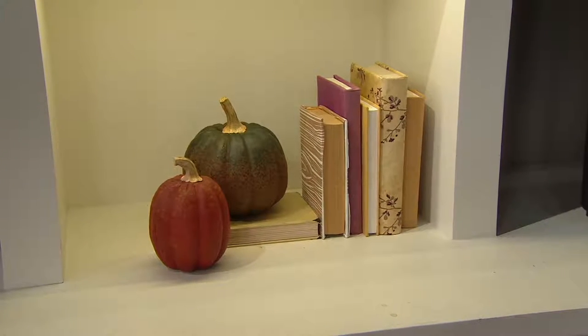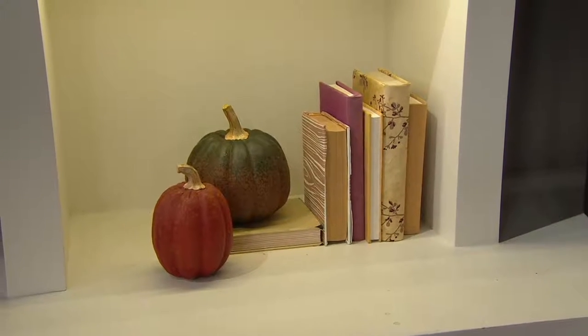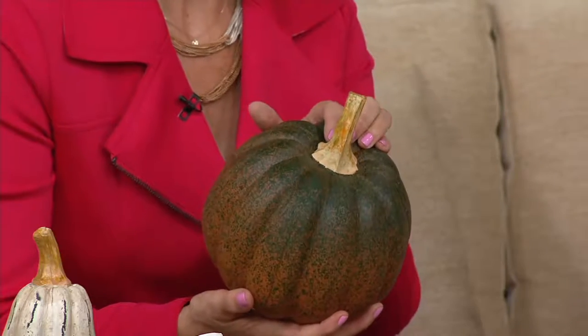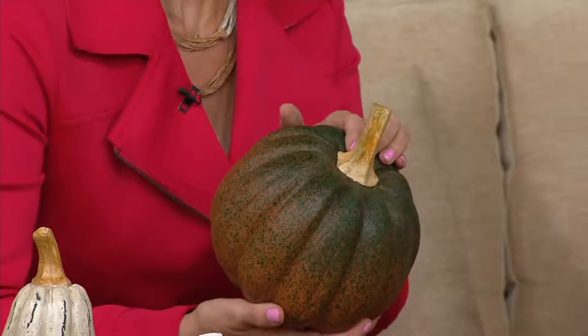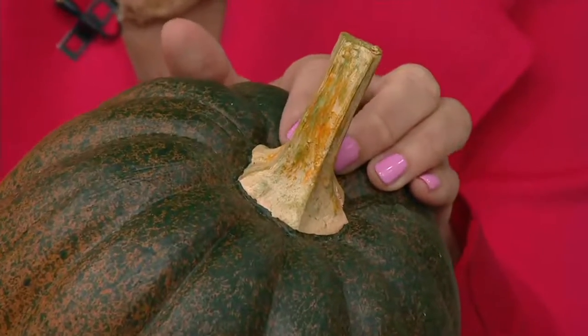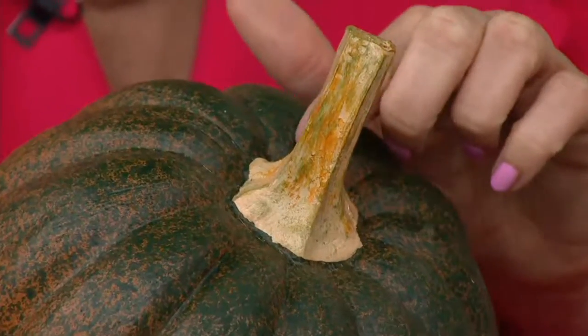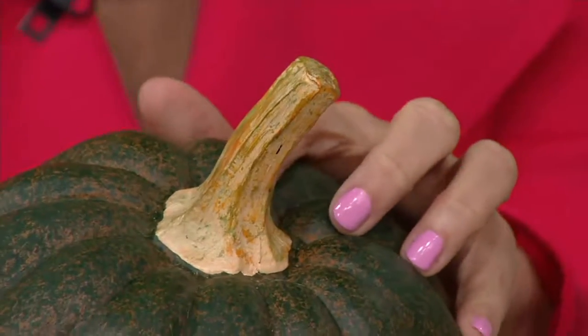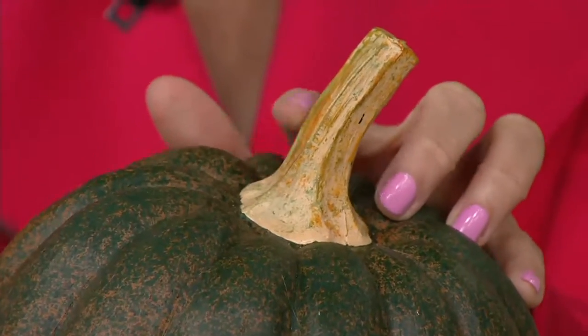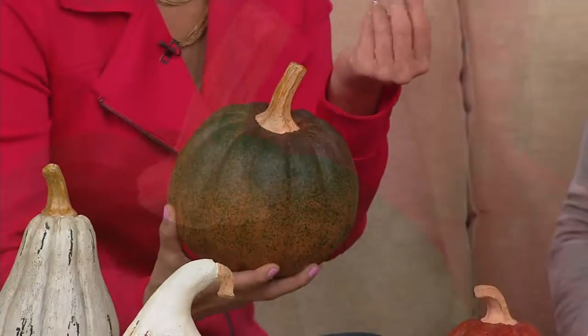Ellen really wanted these done right. The main point — and I wish I could show you this up close — is the idea that they look like a hand-carved wooden piece. When you carve wood, or even see something whittled, it has different tones — wood takes on different looks. And the stem looks like a real stem.